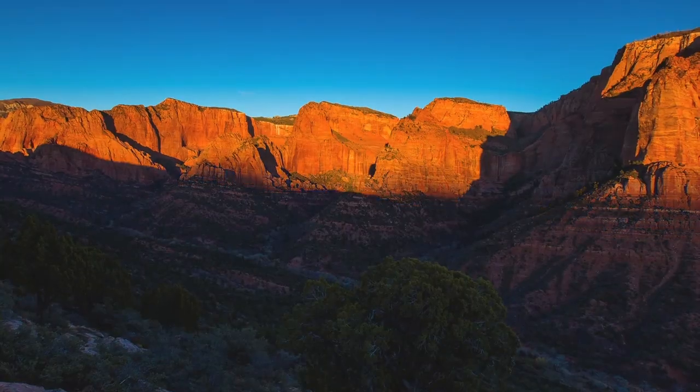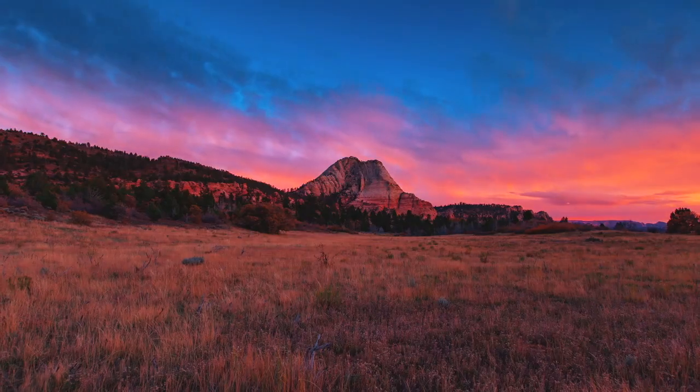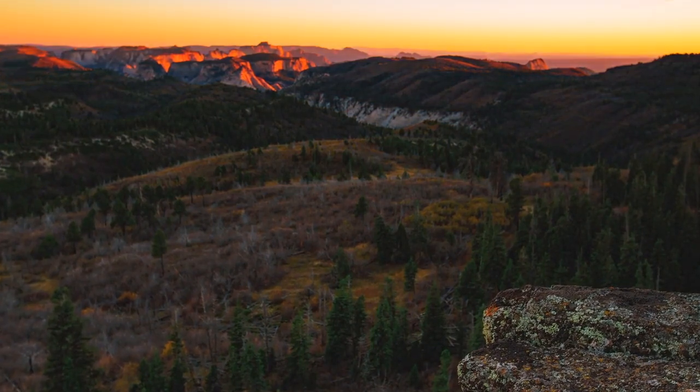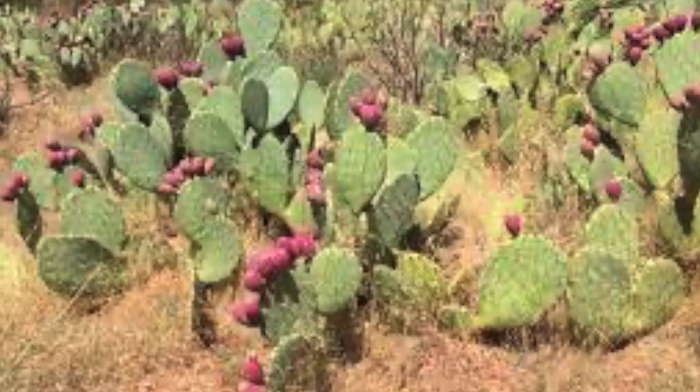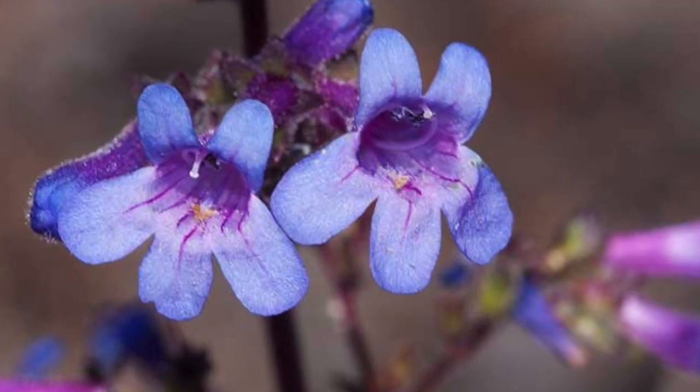One of the most popular inhabitants is the mountain lion. These animals weigh up to 80 to 180 pounds and are 6 to 9 feet in length. Mountain lions live year-round in Zion and eat bighorn sheep and deer.